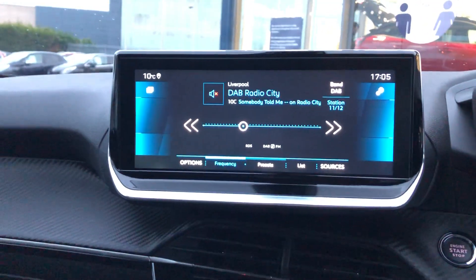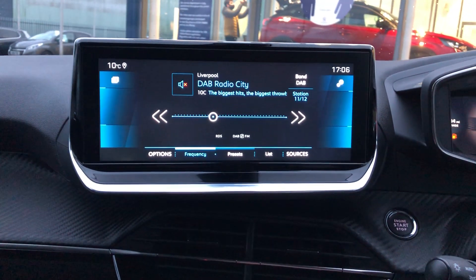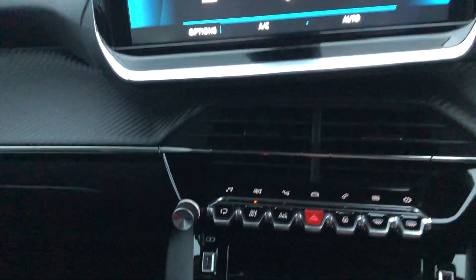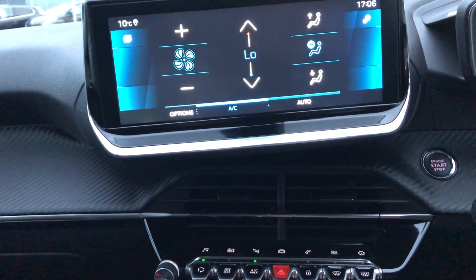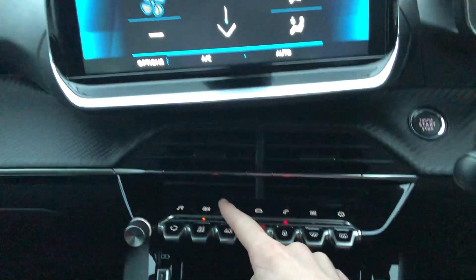You have the gorgeous 10 inch floating touch screen display with AM, FM, and digital radio. You have dual zone climate control which you can turn off by touch. You also have air circulation and maximum air con. You also have your hazards, door locks, front demister, and rear demister.